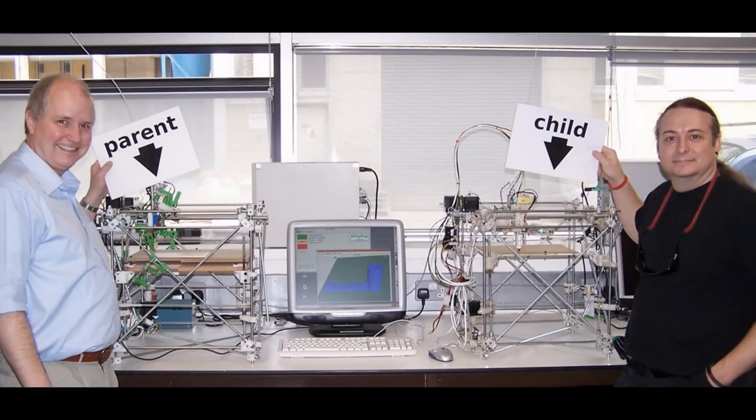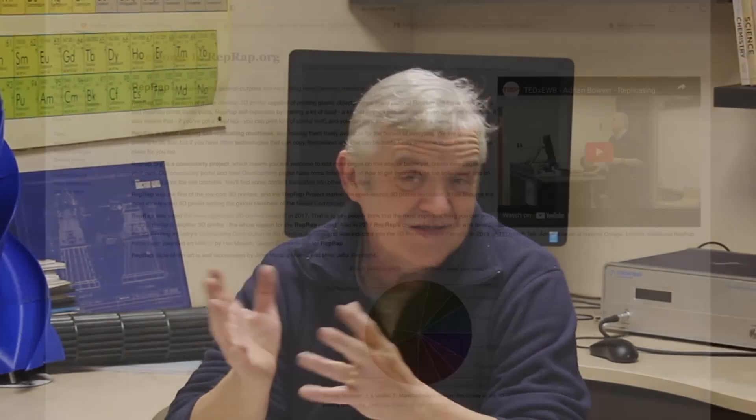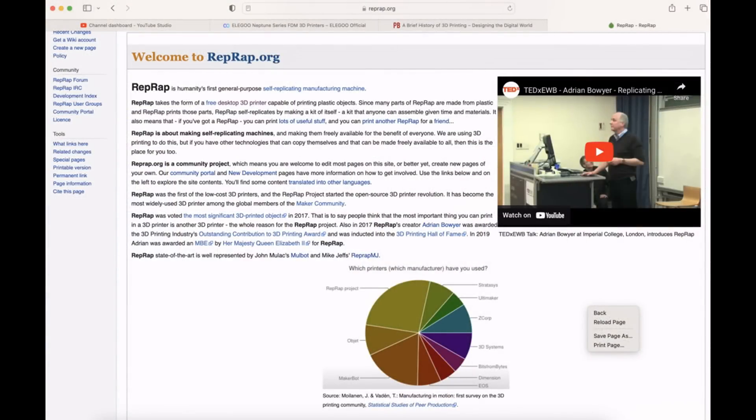RepRap was one of the early low-cost filament printers. It was made predominantly from plastic parts and the printer could print its own parts, so it was seen as self-replicating. Because it was open source, anybody could make changes and improvements as long as they shared that code or imagery. So it had an element of being able to evolve into something better — RepRap had elements of life about it, which makes it really quite interesting. It's still an ongoing open source project, incidentally, if you're interested.